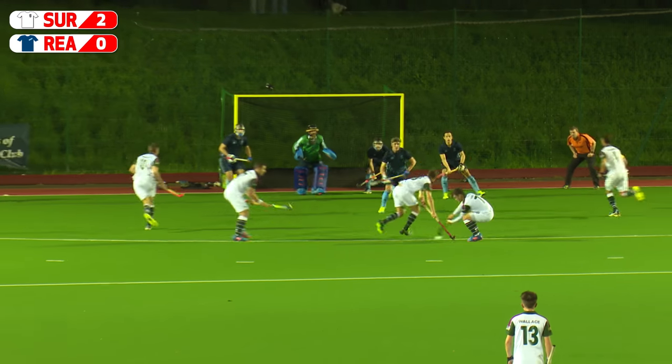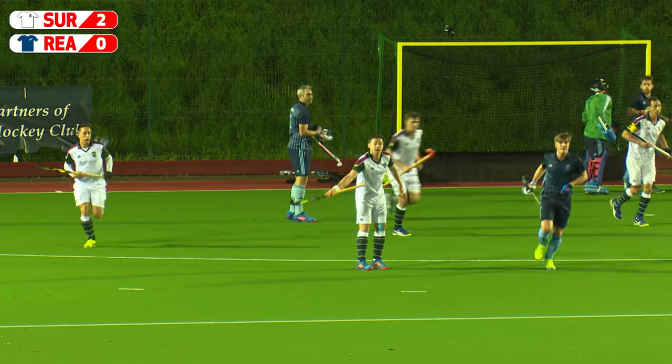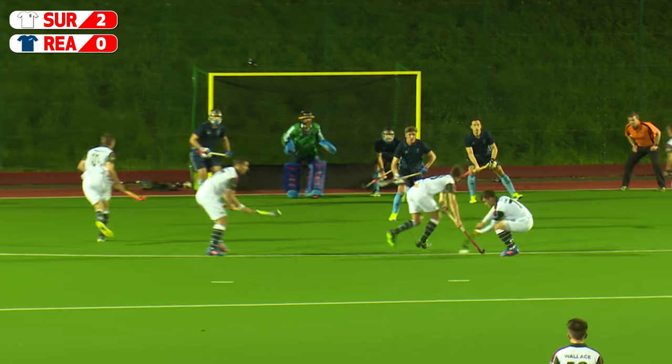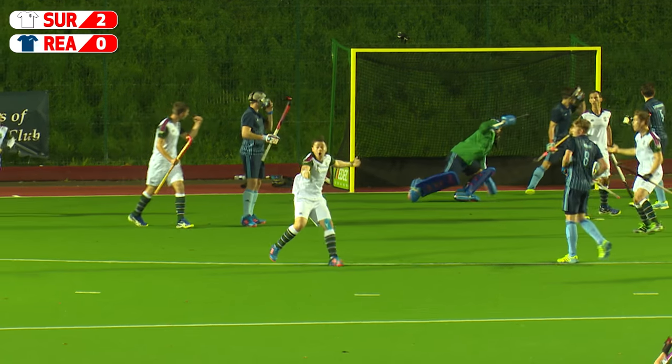Penalty corner. To the top of the circle it goes — a slip to Forsyth who strikes, but it's been disallowed. Is that too high? It did get a deflection off Alexander's stick, but the ball is above the backboard before it hits the stick. Good call from the umpire.